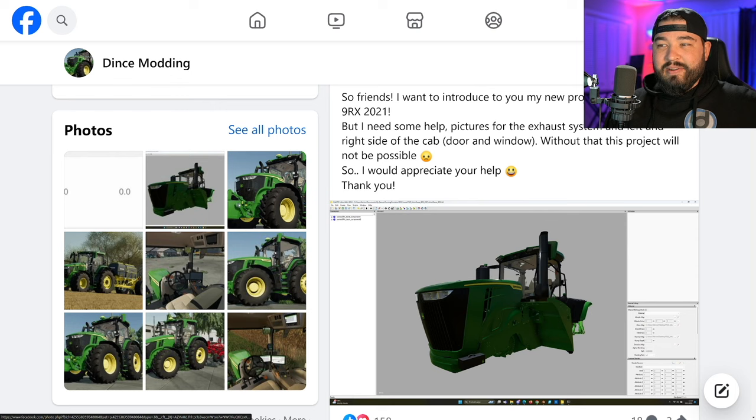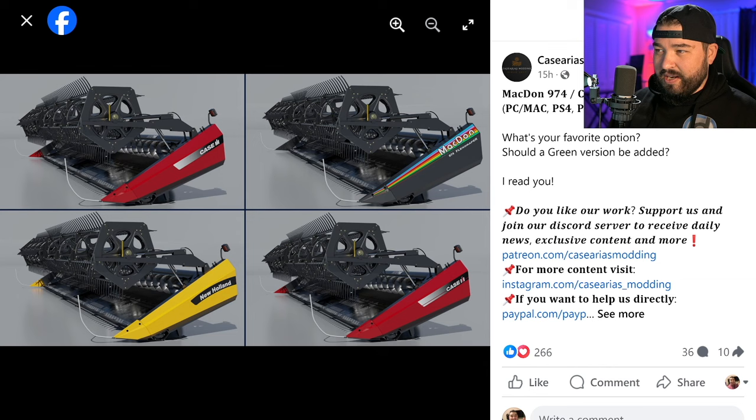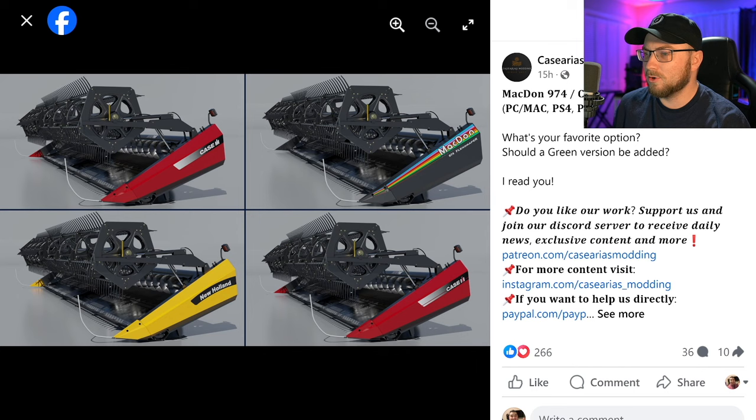Casarius Modding has some more screenshots of their MacDon headers. Shown is the 974 MacDon, the Case IH 2062, and the New Holland 84C — which is a brand new one I didn't know was coming. CNH — Case New Holland — makes sense. Either way, some more screenshots on these MacDon headers and I'm super excited for these. Unfortunately, these headers are neither wide enough nor fast enough for DJ to use.